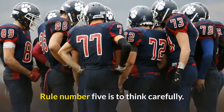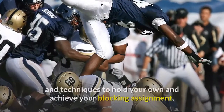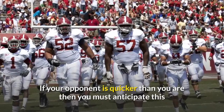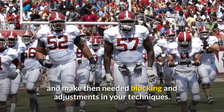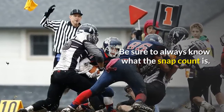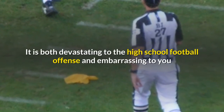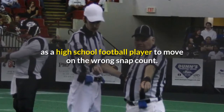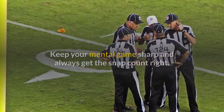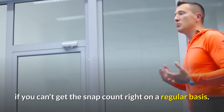Rule number five is to think carefully. If your opponent is bigger and stronger than you are, then use quick feet and techniques to hold your own and achieve your blocking assignment. If your opponent is quicker than you are, then you must anticipate this and make the needed blocking adjustments in your techniques. Be sure to always know what the snap count is. It is both devastating to the high school football offense and embarrassing to you as a player to move on the wrong snap count. Keep your mental game sharp and always get the snap count right. You will make your coaches mad and will see the bench soon if you can't get the snap count right on a regular basis.